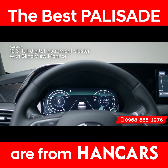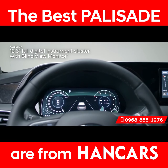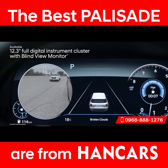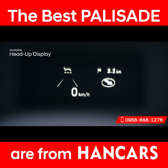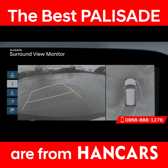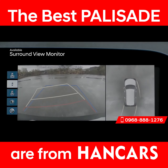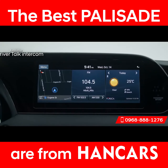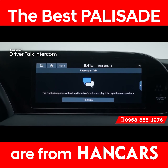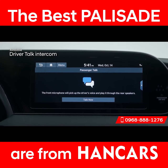The sleek 12.3-inch digital instrument cluster provides an all-digital view of your gauges and offers a variety of settings and information — including the blind-view monitor so you can see what's happening in your blind spots quickly and easily. Other great conveniences include the head-up display for important information like blind spot warnings, navigation directions, and speed, all within your line of sight. The surround-view monitor lets you see 360 degrees around you with multiple viewpoints, making it easier to park in tight areas. The Palisade also offers a sophisticated driver-talk intercom system, amplifying the driver's voice through the audio system so you don't have to raise your voice to talk with rear-seat passengers.